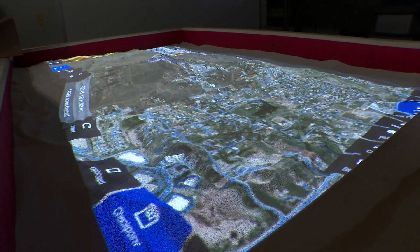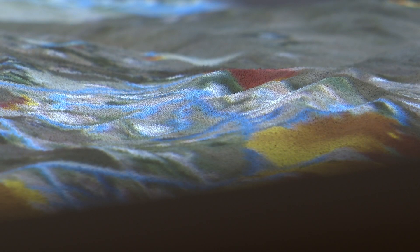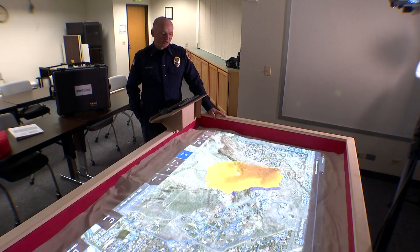Quick decisions and cutting-edge tech they hope will save lives. Before, we really just played in the sand with toys and cars, and this takes it to the next level. We had to use our imaginations, and here we don't. This changes it all for us.